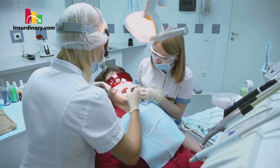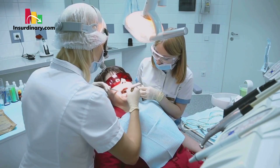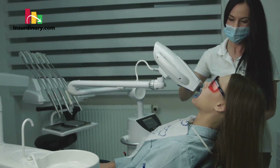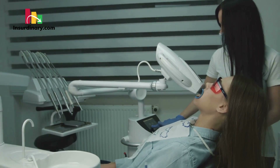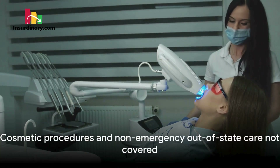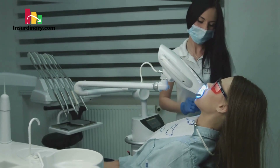KanCare covers a wide range of medical services, from routine doctor visits to complex procedures like heart and lung transplants. Dental and vision care, prescription drugs, and extended health care benefits such as transportation to medical appointments are also included, varying slightly among the different MCOs. However, certain services like cosmetic procedures and non-emergency out-of-state care are not covered.